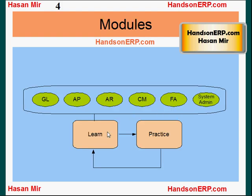When I talk about learning, I mean you need to learn all the modules of Oracle Financials plus system administration. Modules include general ledger, accounts payables, accounts receivables, cash management, fixed assets, and the system administration module.